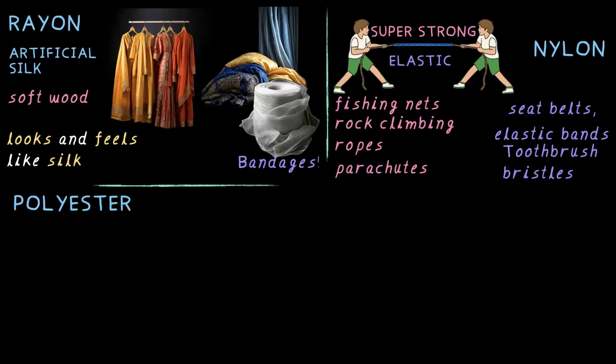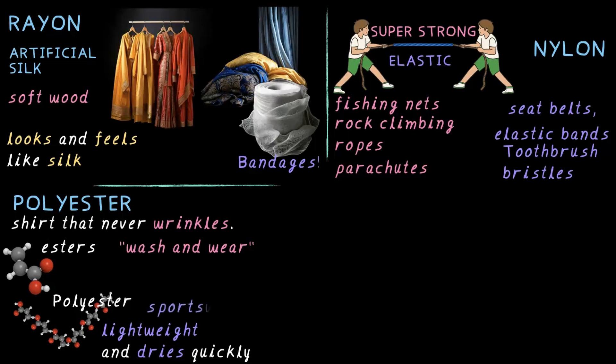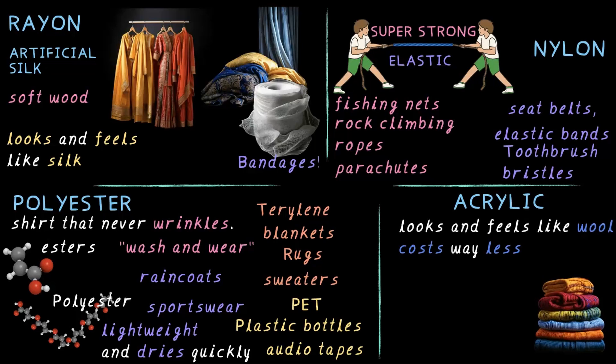Next we looked at polyester, the most common synthetic fiber. Ever had a shirt that never wrinkles? That's polyester — made from ester units combining together. Its wrinkle-free nature makes it perfect for wash-and-wear, where you don't have to iron your clothes. It's lightweight and dries quickly, making it perfect for sportswear and raincoats. It comes in two special types: Terrylene, used to make blankets, rugs and sweaters, and PET, used in plastic bottles and audio tapes. Finally, acrylic — the artificial wool — looks and feels like wool but costs way less, is lighter and doesn't shrink, so it's used in sweaters, shawls and blankets.